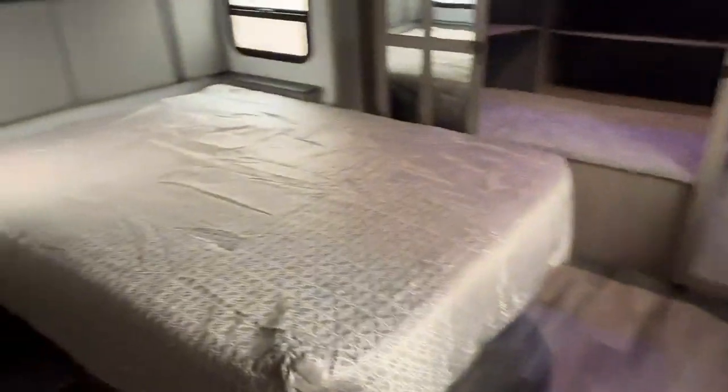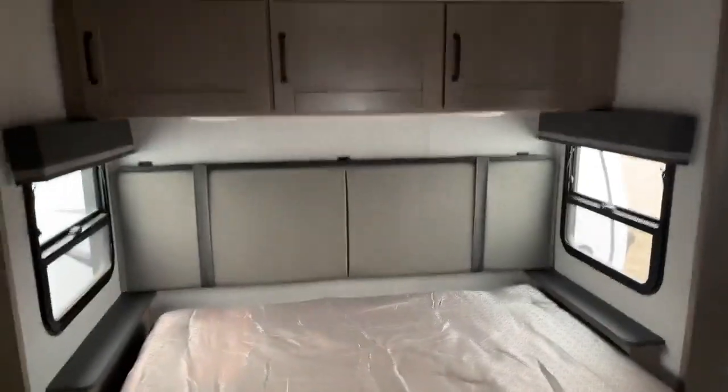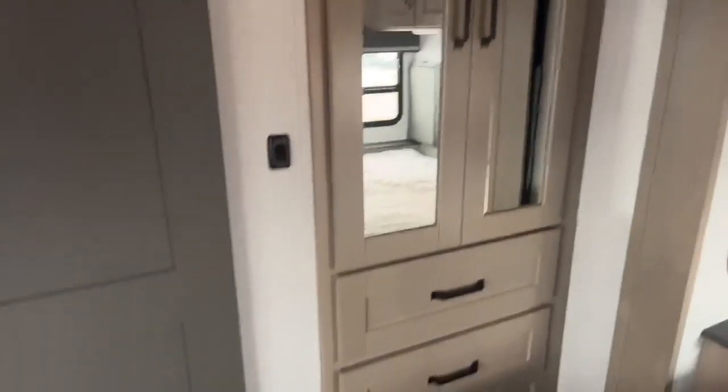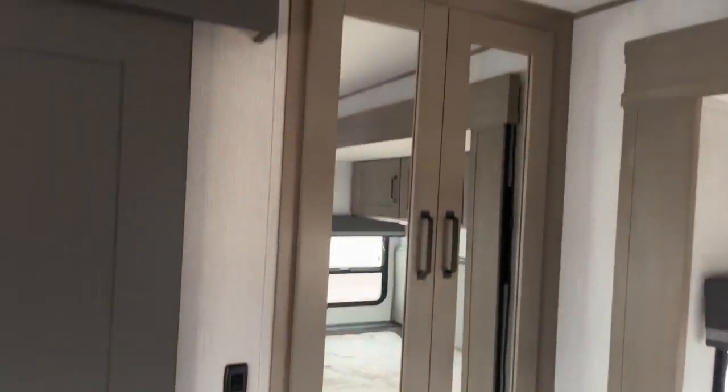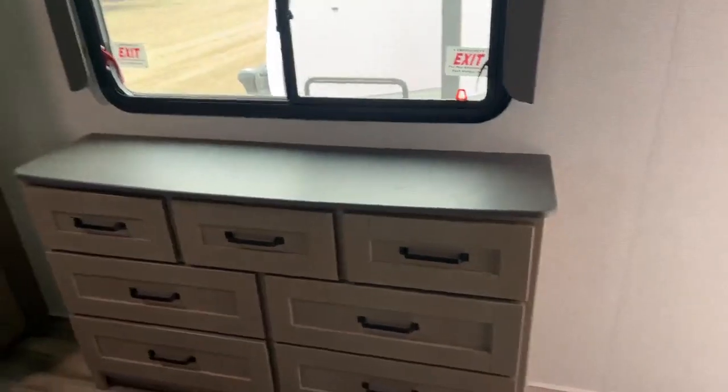If we come into the bedroom, this one was ordered with a queen bed, but there is an option to put a king in this room as well. Lots of storage above the bed. On the back side of the shower we have a couple drawers and another closet space. Just like a fifth wheel, we have washer dryer prep inside this trailer. There is a spot if you wish to put a TV in the bedroom, and we also have a dresser with seven drawers and lots of room to walk around in here.